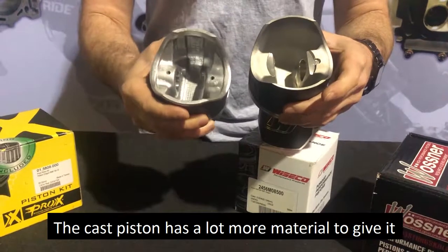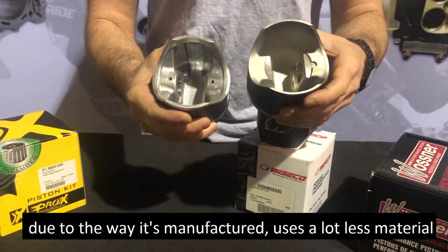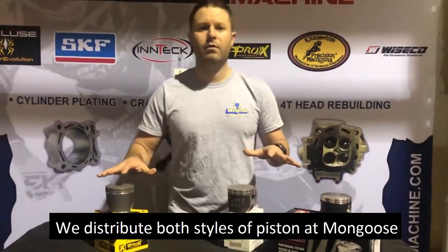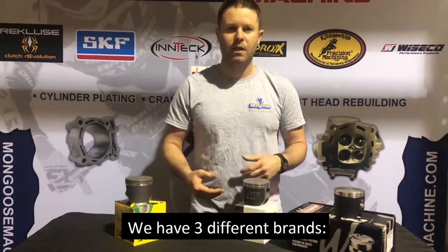The cast piston has a lot more material to give it the strength required, where the forged piston, due to the way it's manufactured, uses a lot less material, so it's a much lighter piston. We distribute both styles at Mongoose — we carry three different brands: Wossner, Wiseco, and Prox.